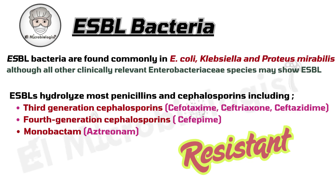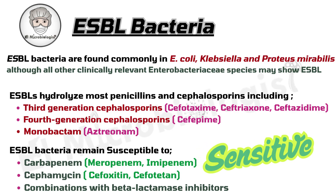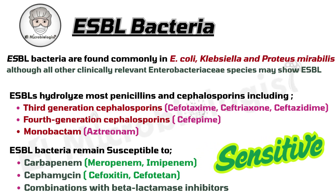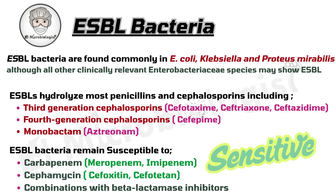Think ceftriaxone, ceftazidime, and cefotaxime. They even tackle monobactams like aztreonam. But there's a twist: ESBLs don't touch carbapenems or cefamycins, and they're blocked by beta-lactamase inhibitors like clavulanic acid, sulbactam, and tazobactam.